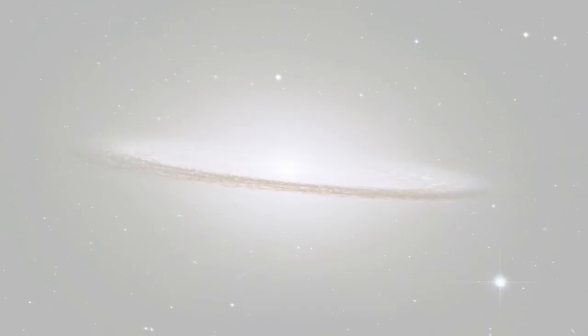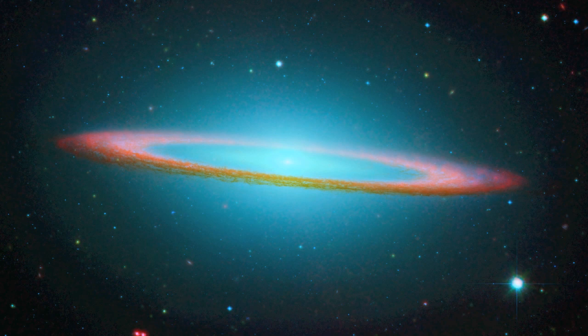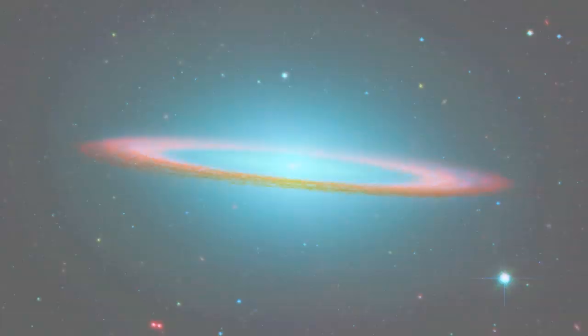When viewed with the infrared detectors on the Spitzer Space Telescope, the dust ring encircling the galaxy looks like a large disk with starlight piercing through the dust. From Spitzer, the dusty disk appears warped, probably due to a collision with another galaxy.